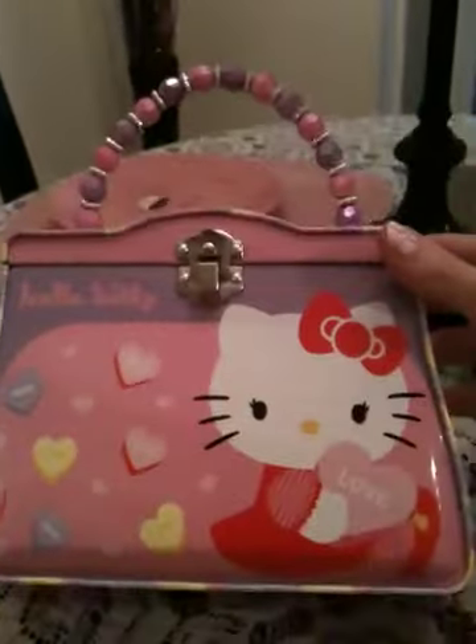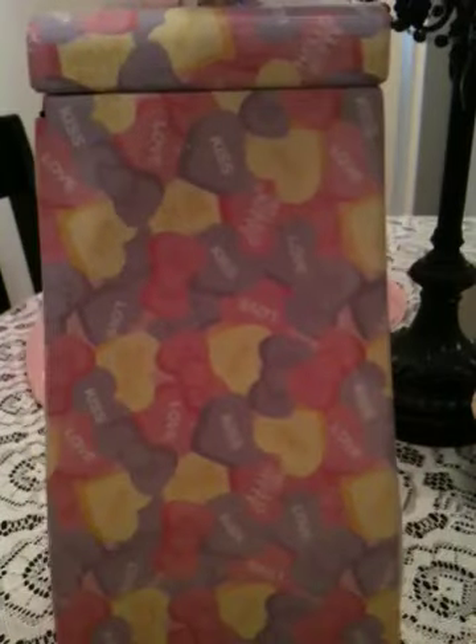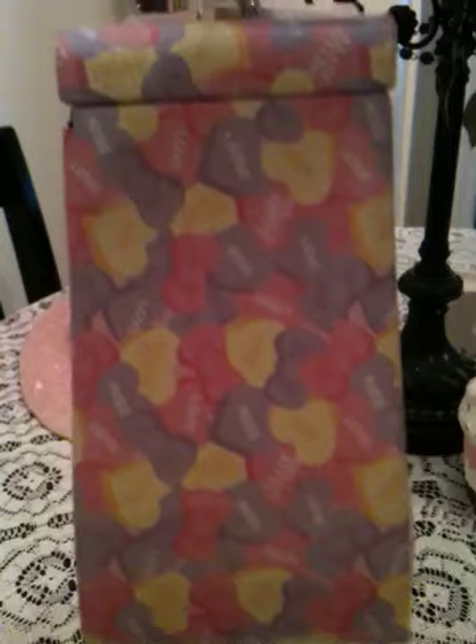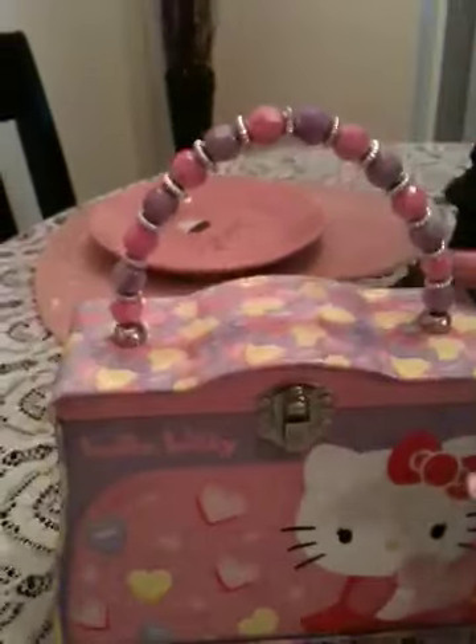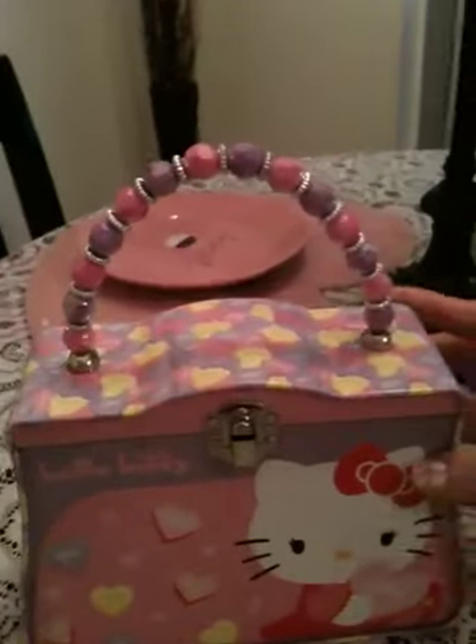There's Hello Kitty on the front, and it's got on the sides all those little Valentine's Day candy hearts — some of them say Hello Kitty, they have little bows — so that goes all the way around and also on the bottom. It is Sanrio, it does say Sanrio on it. It was only $5.97.